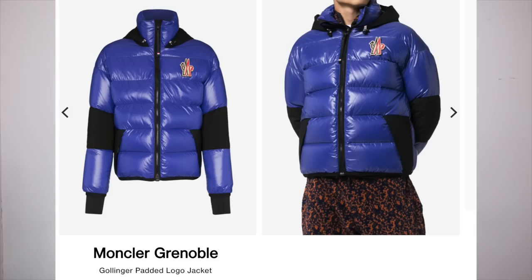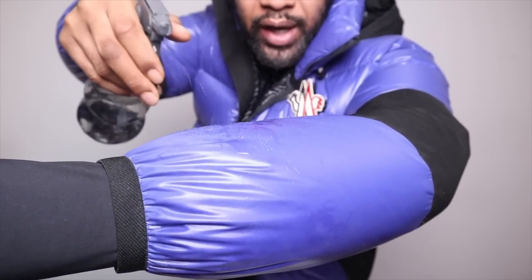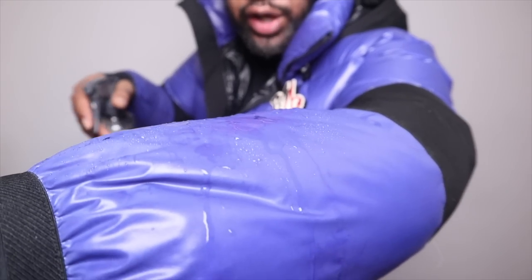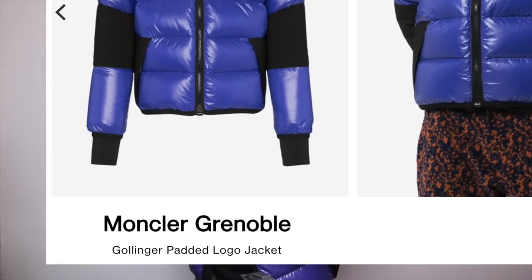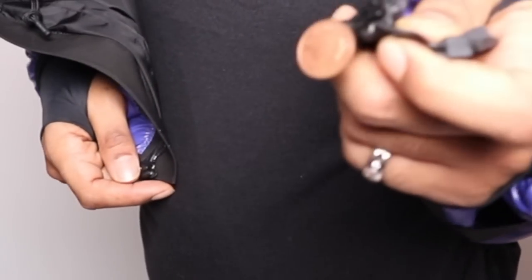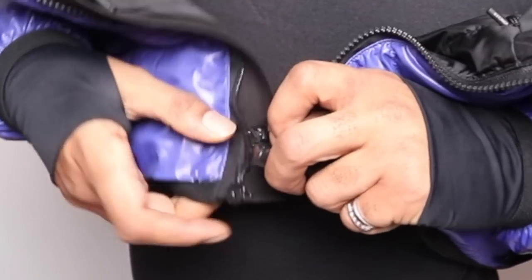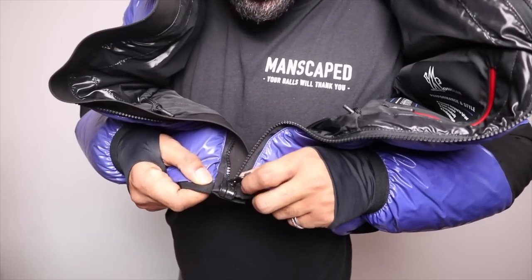The first jacket is the Moncler Grenoble Mollinger — an absolutely lovely jacket in a really cool color. It's got lots of technology throughout and is water resistant. I've got my little water bottle here — I'm going to squirt it on the jacket and you can see the water is literally just running right off. This retails for around £850. It's got down insulation on the inside, and it's also got magnetic zips which just kind of lock in place.